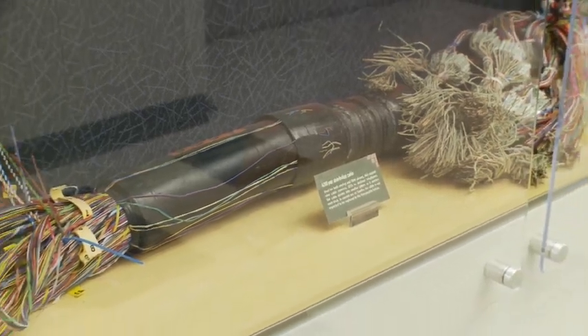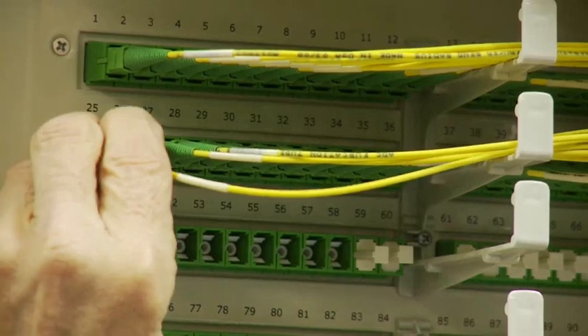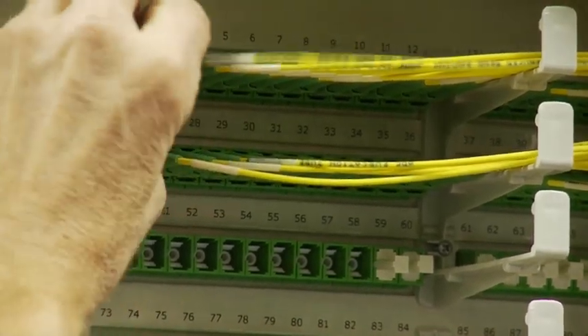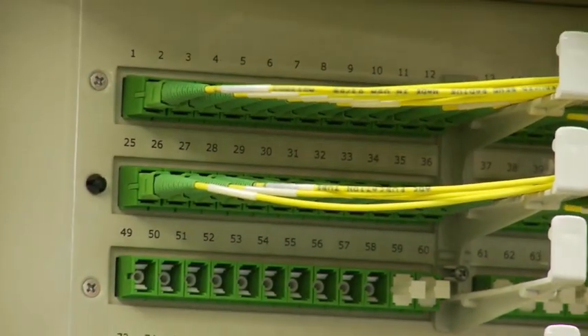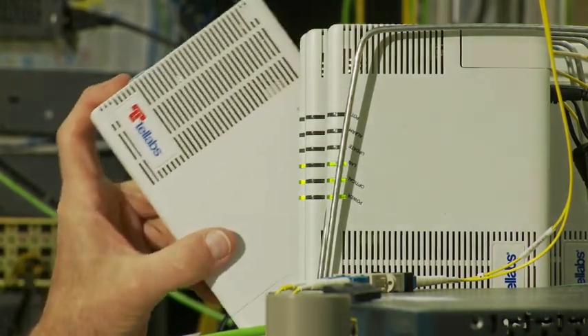What used to be an endless mass of cables and wires of a copper-based Ethernet LAN system is now a single-mode optical fiber cable delivering high-speed information throughout the national laboratories. This optical LAN system, developed by a company called Tellabs,